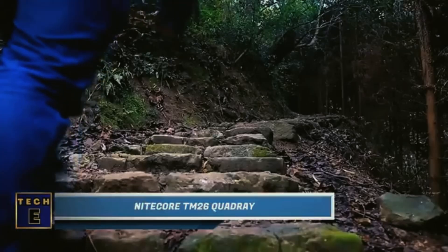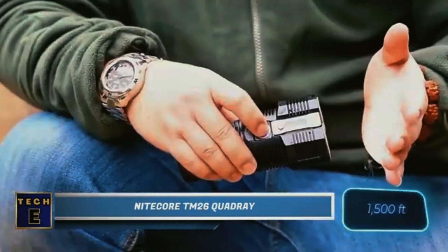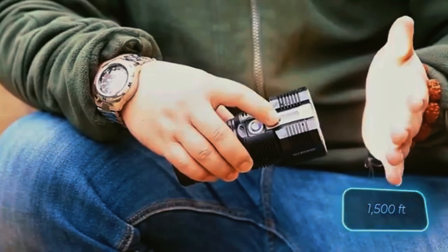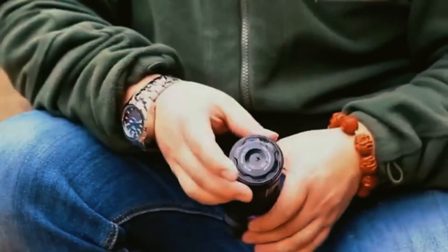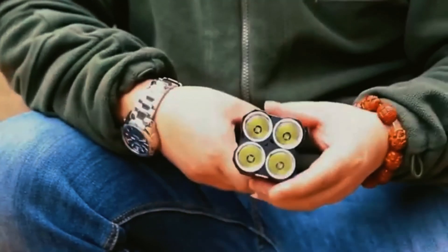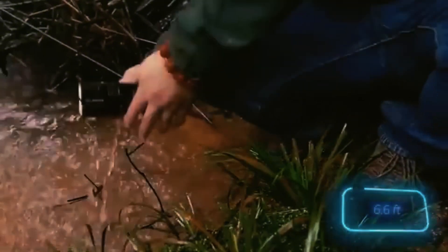Nightcore TM26 Quadray. This flashlight has a powerful beam that can reach up to 454 meters and offers eight different operating modes. It has heat dissipating fins to prevent overheating, and its automatic brightness adjustment system helps regulate temperature. This flashlight is also waterproof, allowing it to be submerged in water up to a depth of 2 meters.